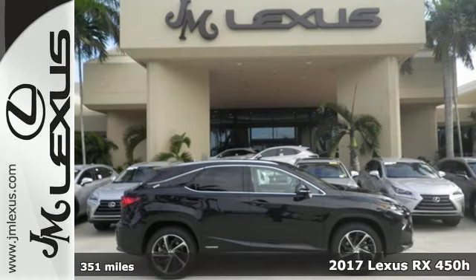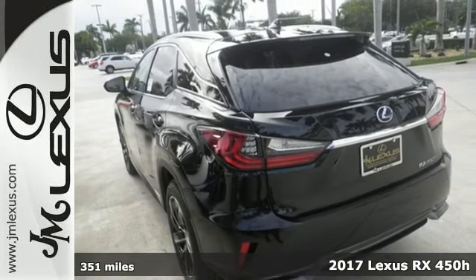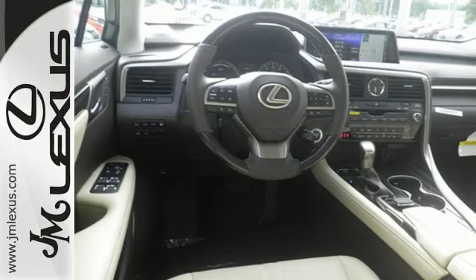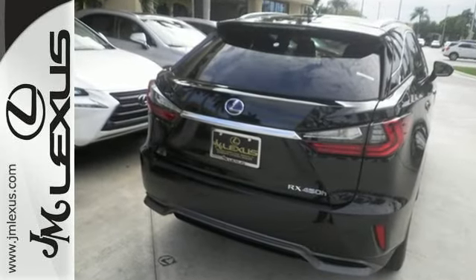Here's a 2017 Lexus RX 450h. It's green, and it's go time! Everything about this hybrid makes life easier and more fun. Wherever you're going, get there easily with navigation, voice command, and hands-free Bluetooth.